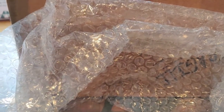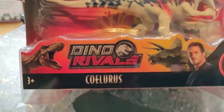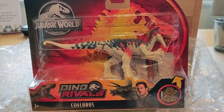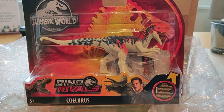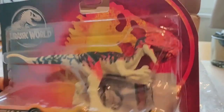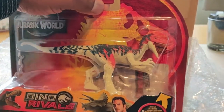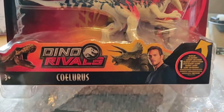Then we have a second one that I miraculously picked up here in Holland, and that is Coelurus. Why is it miraculous that I found it here? Well, it's the only time I saw it in a store, so I picked it up right away. It seems to be a rare specimen in the Netherlands — and we are officially the Netherlands now, so don't say Holland, call us the Netherlands.